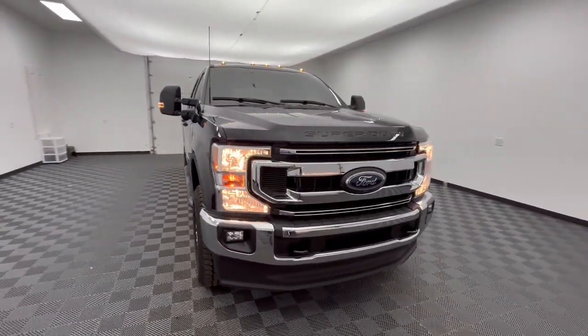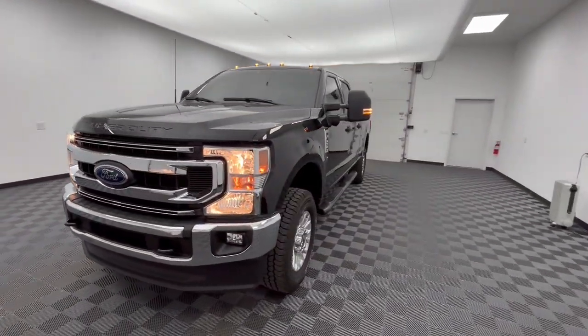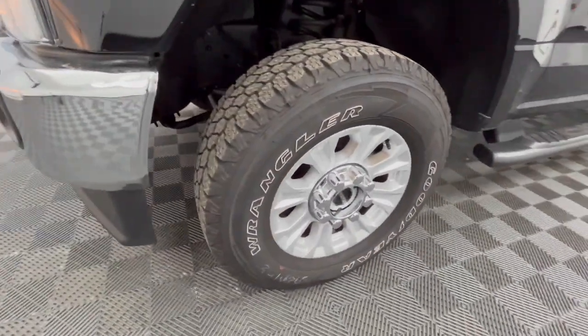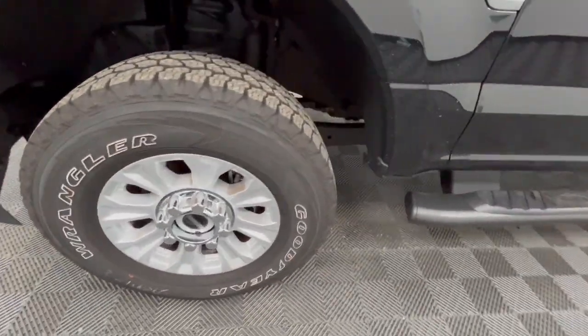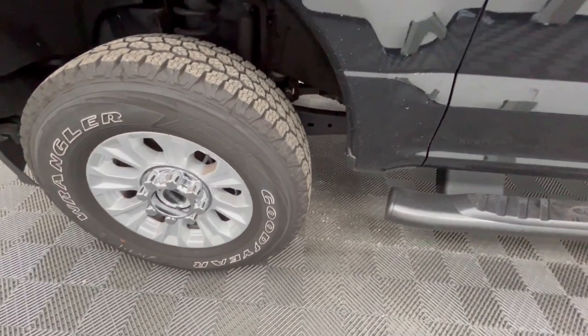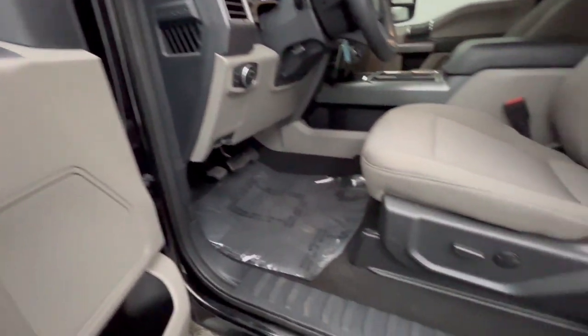These are just some of the great options this vehicle comes with: Apple CarPlay and/or Android Auto, keyless entry, backup camera, satellite radio, remote engine start, premium sound system, heated mirrors, fog lamps, lane keeping assist, and electronic stability control.